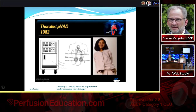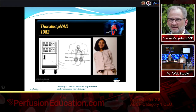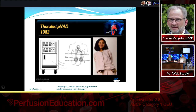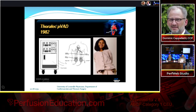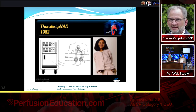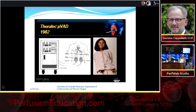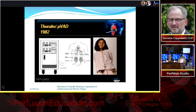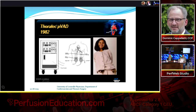The Thoratec PVAD is probably familiar to many — no longer manufactured, but a favorite of surgeons and a great device. On the left is what we called the 'big 500-pound washing machine,' their dual drive console that powered an LVAD, RVAD, or BIVAD. We used this for many years, and in 1985, Dr. Lehman Gray performed one of the first successful bridges with a Thoratec BIVAD PVAD to heart transplant.